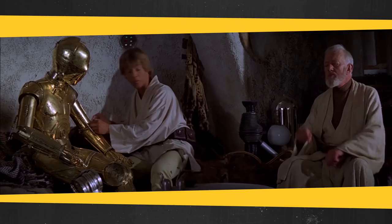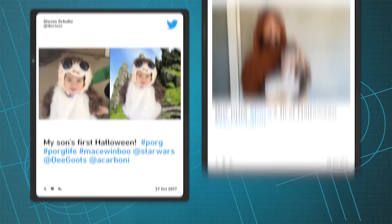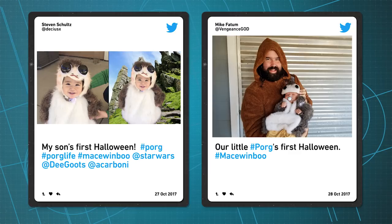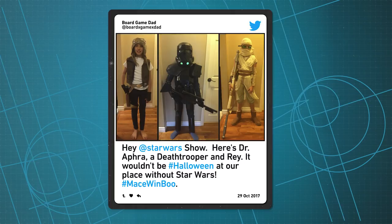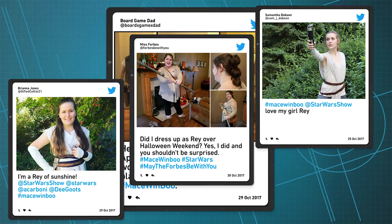Bravo to all the Mace Windu boost submissions we got this week. We got a couple of baby Porgs from Steven Schultz and Mike Faddam, a Callus courtesy of Niles Reverse, a gender-swapped Leia and Han from Soulless Avenger, and board game dad clocking in with a trifecta of Dr. Aphra, a Death Trooper, and Rey. And speaking of Rey, everyone loves dressing up as Rey. We got so many Rey submissions we can't name them all, but you all look wonderful. Thank you to everyone who participated this week, and as always, may the Force be with you.